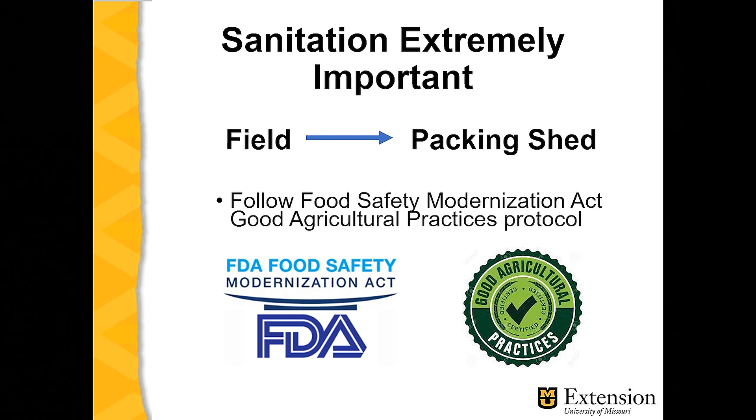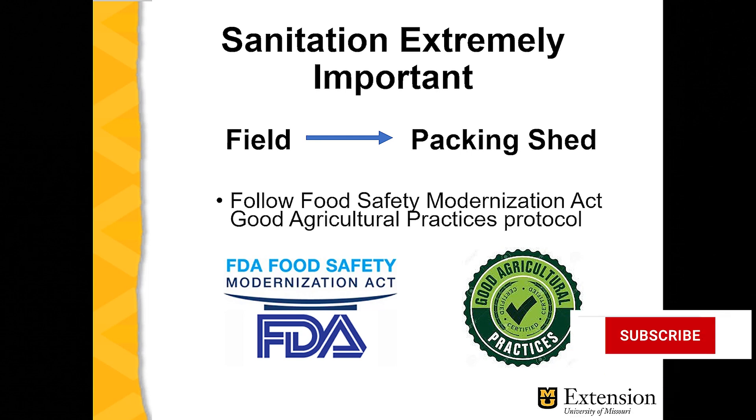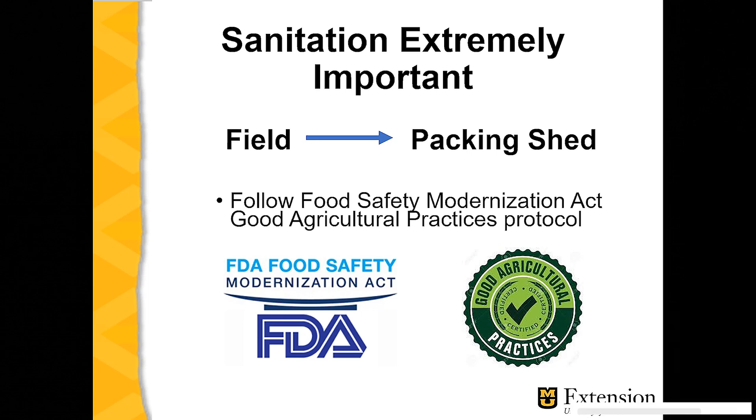This begins in the field or the home garden and extends through the packing shed and ultimately to the place of retail. There are two overlapping sets of rules that, if one follows, you will be in good shape with regard to doing about everything you can to guard food safety.